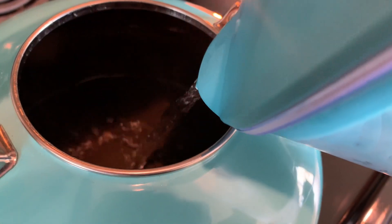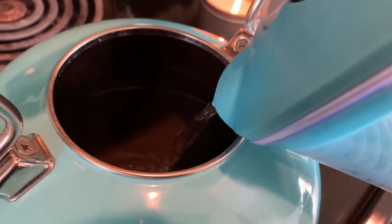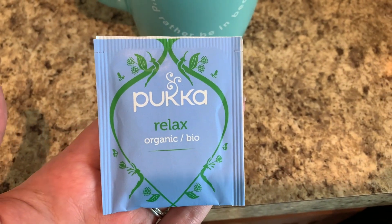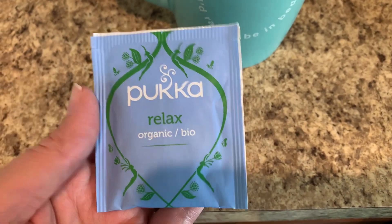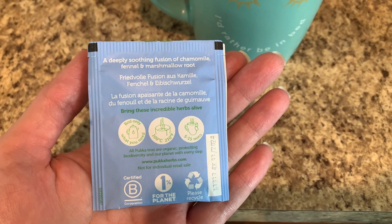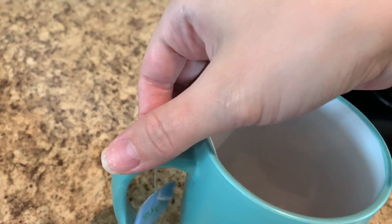This is the Puka Relax organic tea and I found this at Target about a month ago. I really enjoy it — it has chamomile, licorice, fennel, and marshmallow root in it. It's just a really relaxing blend that calms my nerves.